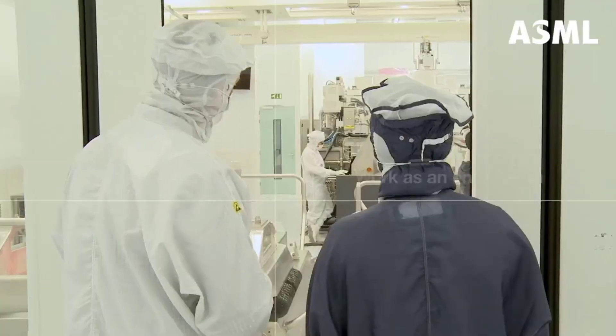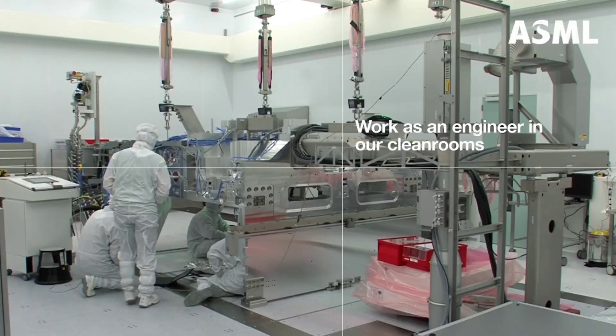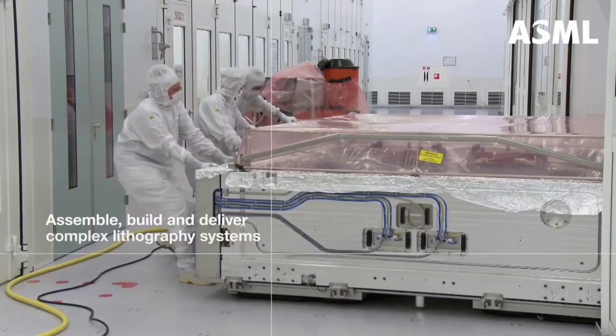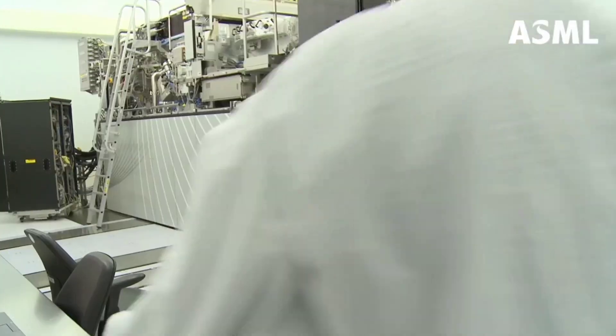"It's all driven by basically what we are seeing today, which is the digital revolution," CEO Peter Wenning told investors on the company's earnings call, with the pace of digitization set to increase in the coming years.